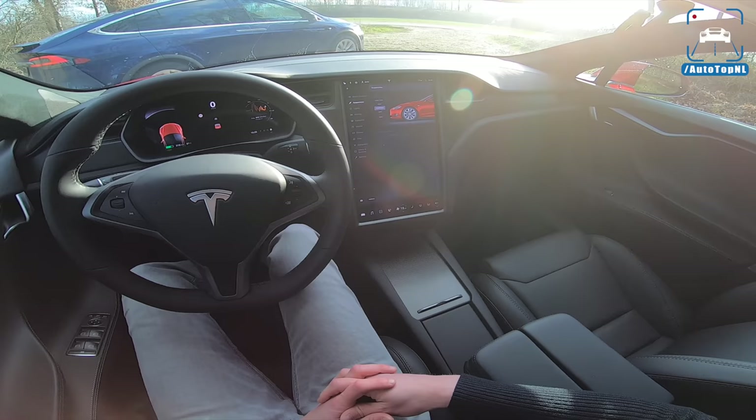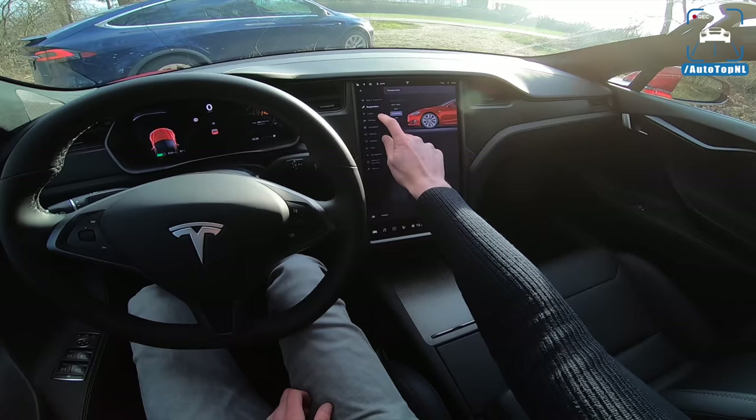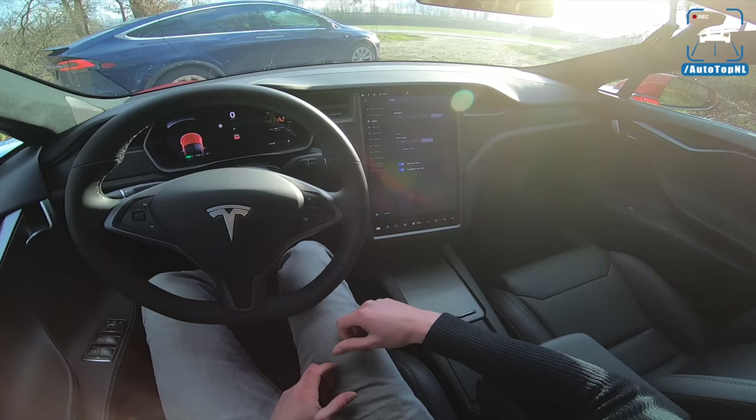This works so much better than anything else on the market right now, and it sort of makes you wonder why Tesla can do it and some other manufacturers with touch screens can't, or not as well as Tesla.